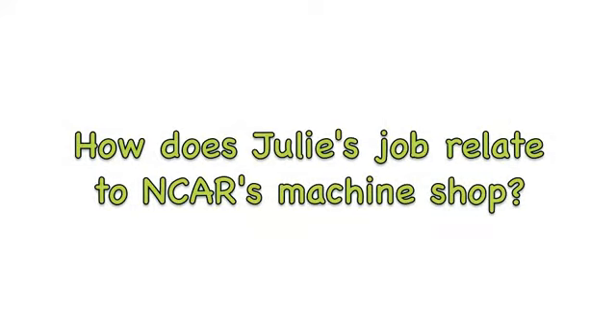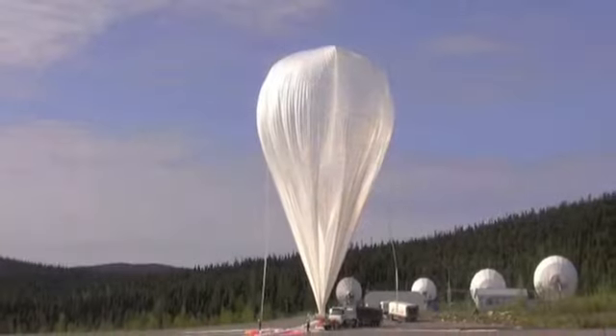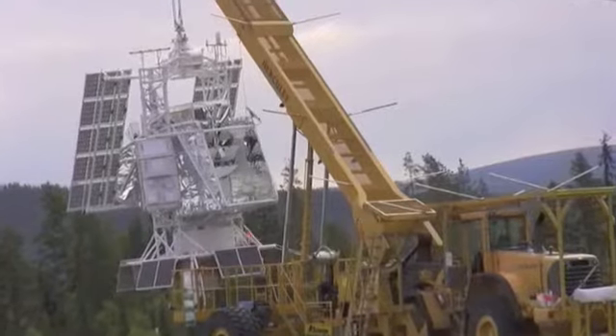How does Julie's job relate to NCAR's machine shop? Well, it's more that we help them do what they do. We are in charge of the website so that atmospheric researchers who might be interested in doing a particular kind of experiment can know what instruments can be built and what we can do and how we can help them. Julie helps to spread the word about new tools and all the things that NCAR does and offers.